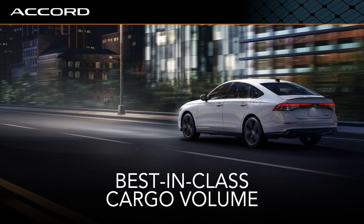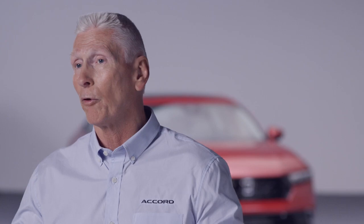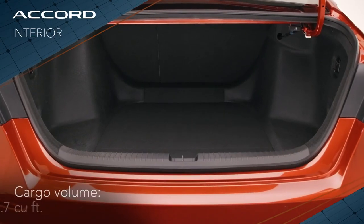Accord has always led the pack with interior packaging and cargo volume. The trunk is cavernous, so for people that want to go golfing or go on a trip there's ample room to put all their gear in the back. It's one of those things about Accord that's always been so great.